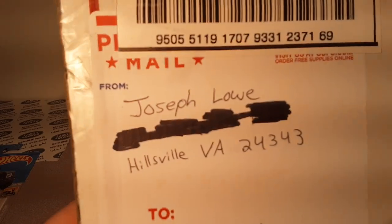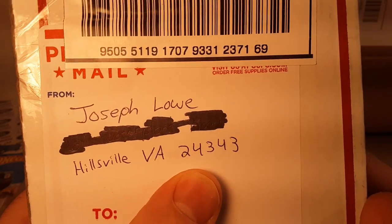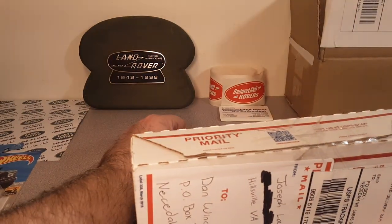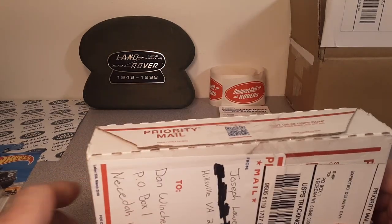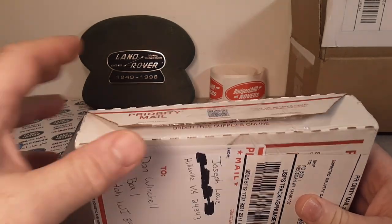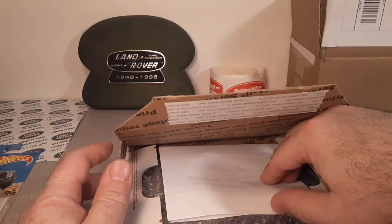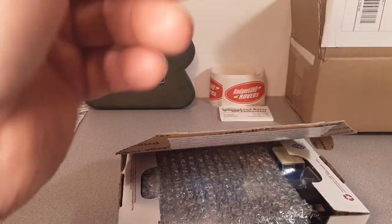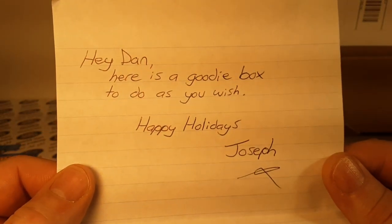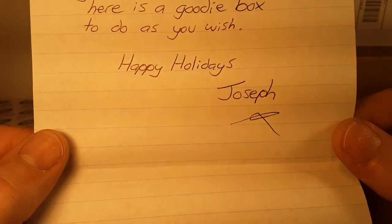Alright, this is the big grand finale. Big shout out to Joseph Lowe — yeah, Hillsville, that's Virginia, folks. Him and I have been trading back and forth. We were kind of squared up. The last package I sent him, he just bought outright. And he's like, hey, I'm going to send you something. Oh, here's the note — let me check the note real quick. Hey Dan, here's a goodie box. Do as you wish. Happy holidays, Joseph.